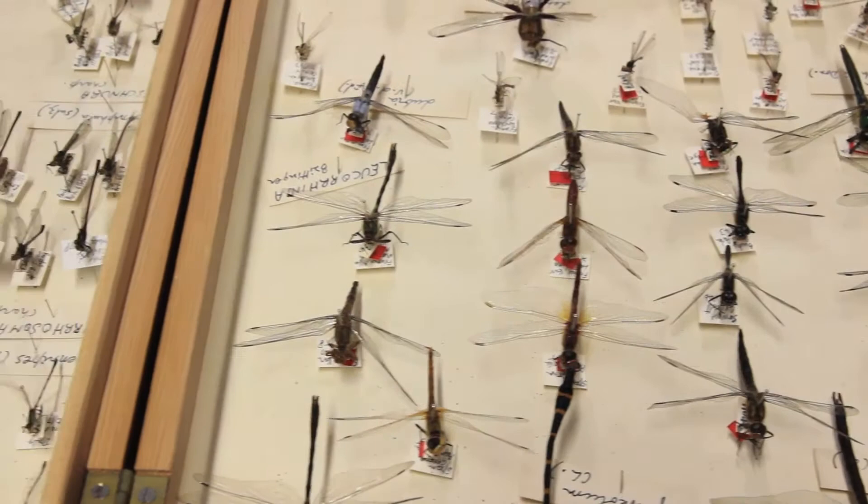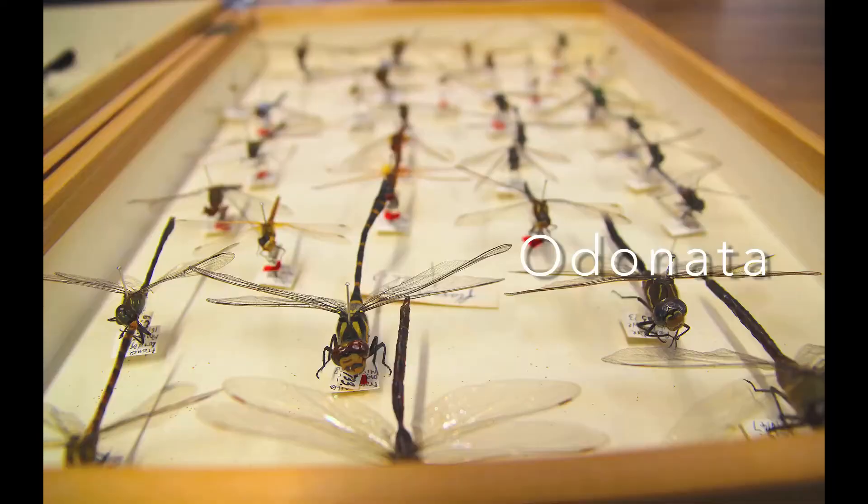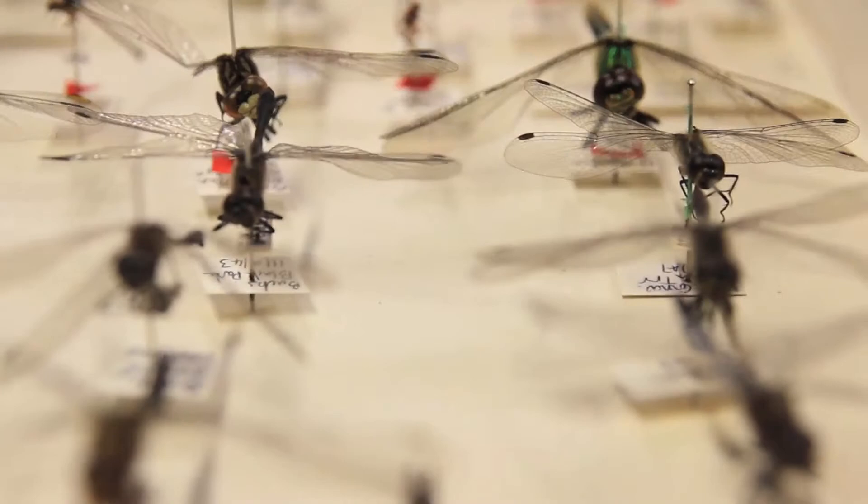Together, the dragonflies and damselflies make up the taxonomic order of Odonata. The name Odonata comes from the Greek odontus, meaning tooth. This is because of the teeth on their mandibles.